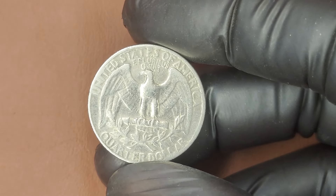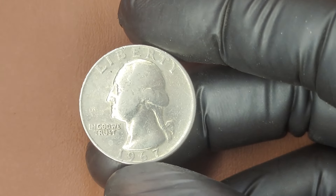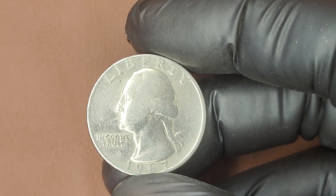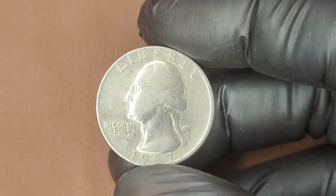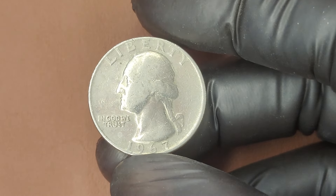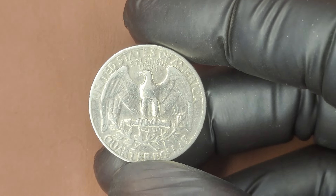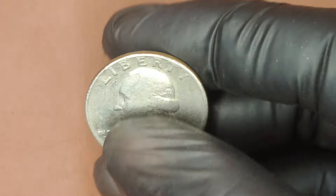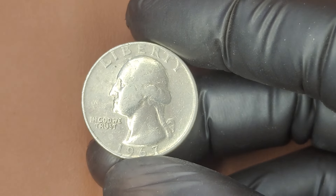You might be wondering: how do I know if my 1967 quarter is worth anything? First, examine the coin's condition — the fewer scratches and signs of wear, the better. Next, use a magnifying glass or jeweler's loupe to look for any errors, such as doubling or misprints. You can also have your coins professionally graded by a company like PCGS or NGC. These companies provide an official grade, which significantly impacts the coin's value. If you find a 1967 quarter graded MS 65 or higher, you could be holding a very profitable piece of history.